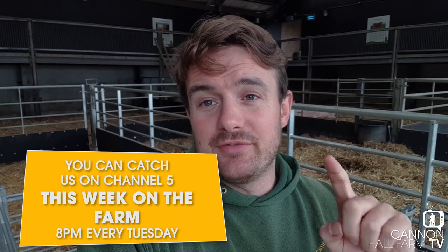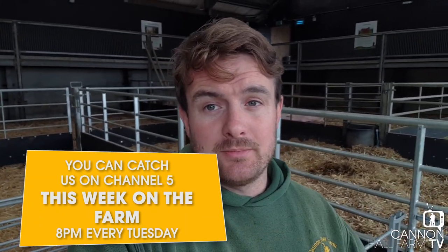Don't forget, we do have our TV show starting — that's next week, Tuesday the 16th of June on Channel 5, This Week on the Farm, 8pm. Don't miss it.